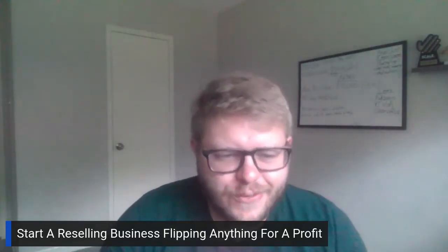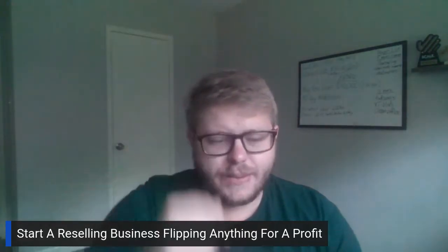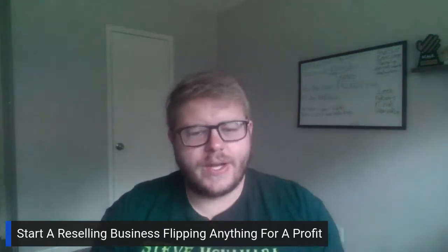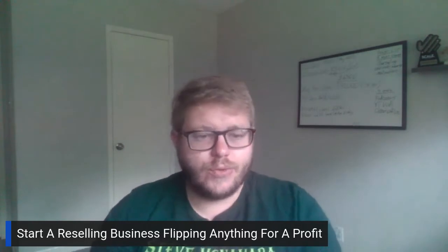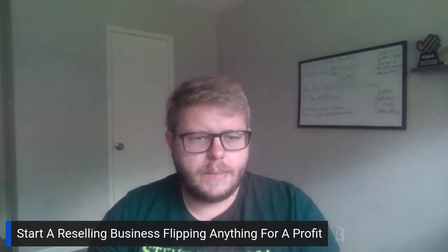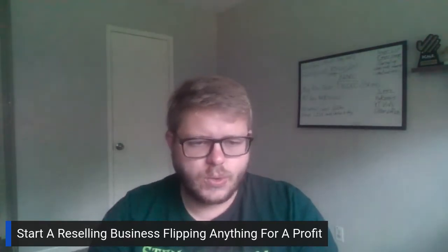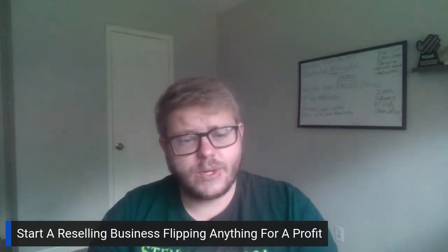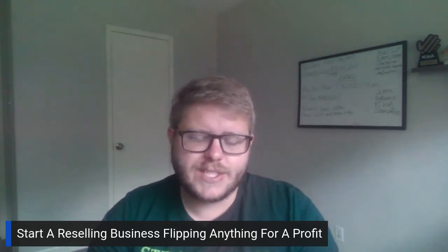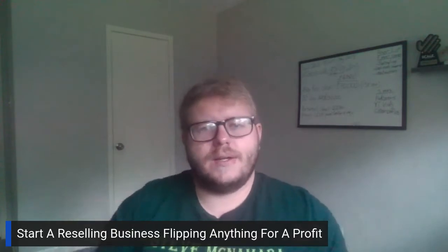What's up guys, Chris Schroeder here with another video. In this video we're going to be going over how to start a reselling business flipping anything for a profit. My name is Chris Schroeder — I help people start reselling businesses from the ground up, specifically with electronics for the most part. I do coaching for about seven dollars a month, and that's how it works.